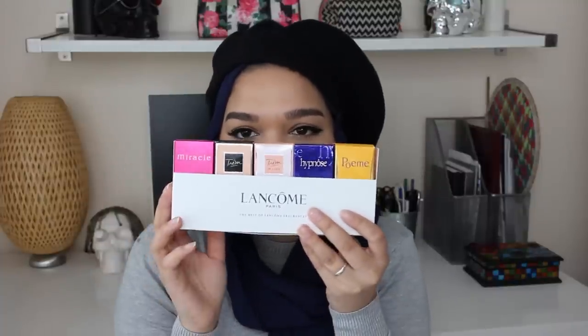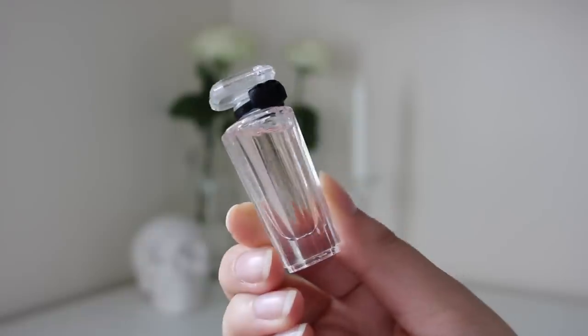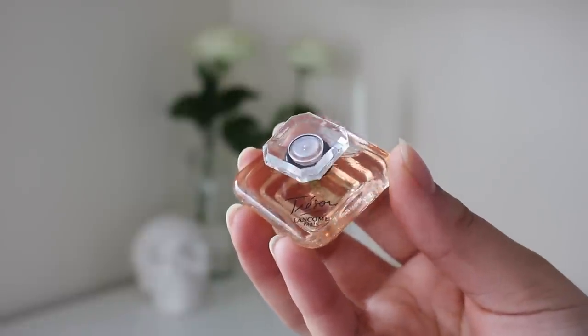The next thing we have is from Lancôme — I'm assuming it's French because it says Paris on there. This is the Best of Lancôme Fragrances, so we have five little travel-size fragrances. They are super cute — it literally looks like the big bottle has shrunk and is now tiny, living in a small world full of Barbies. I just love it.